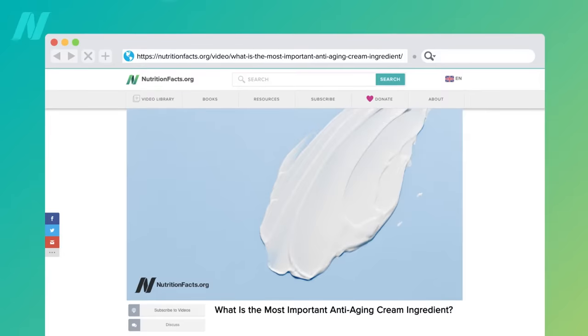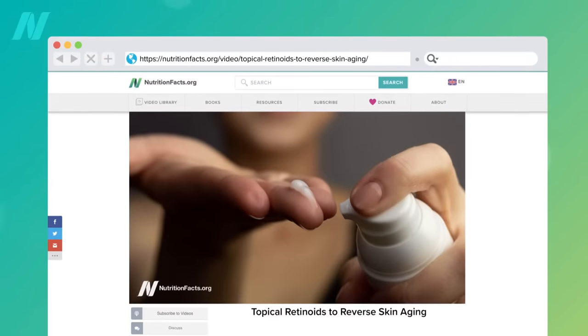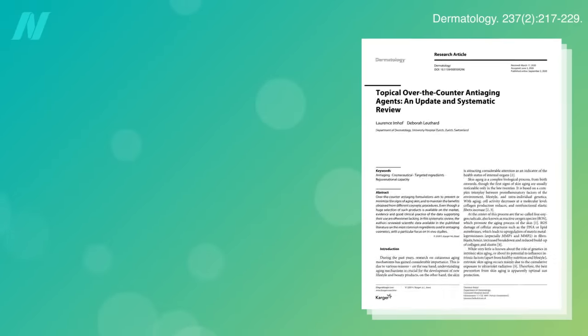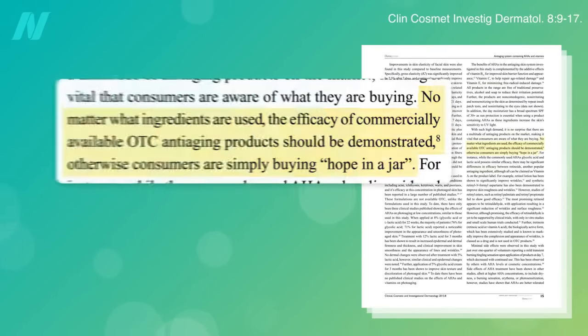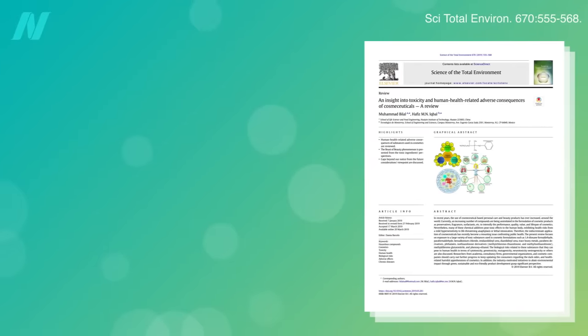I've talked about sunscreen and topical retinoids. What other skin cream components have been shown to help with skin aging? While placebo-controlled trials are the standard in most medical research, they're still all too rare for cosmetic products. This raises efficacy questions. Many are left with simply buying hope in a jar, as well as safety concerns.